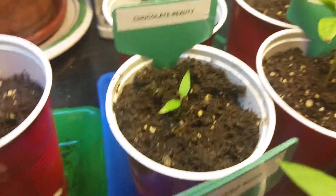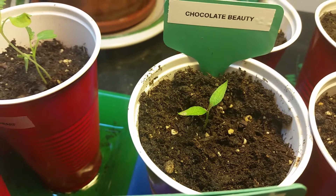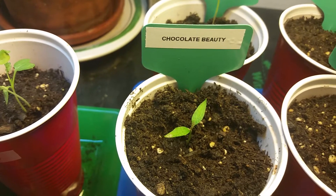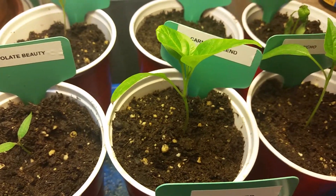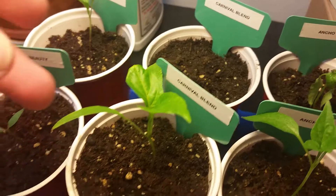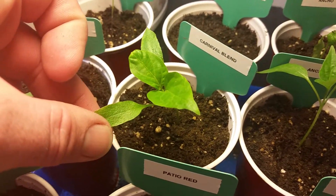Here's the chocolate beauty — it's still a little seedling and I started this the same time that I started the patio red, so the chocolate beauty decided to come up a little bit faster. And then this is the big one, this is the carnival blend that decided to come up. The one behind it did not come up, but this is not too shabby.